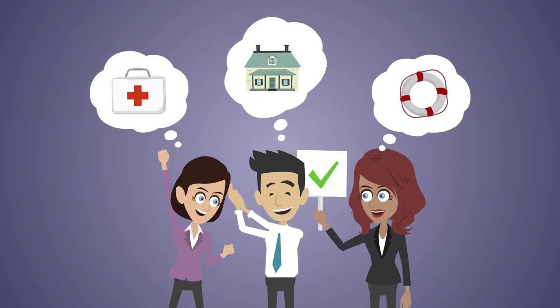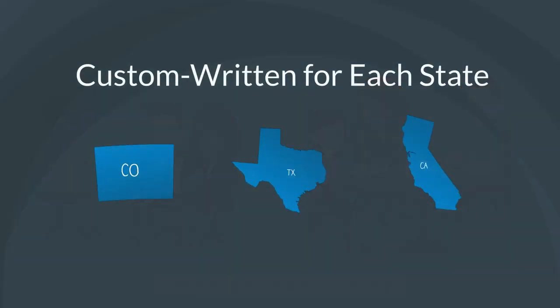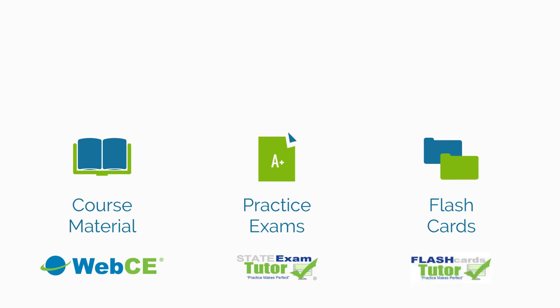Next, it's time to pick an exam prep course and study for your license exam as you start building your insurance knowledge. Your state's Department of Insurance website may list approved course providers. WebCE self-study courses are custom written for each state. They include features to help guide you through your studies and are loaded with extra study aids to help you study in whatever way works best for you. Find out more at webce.com.